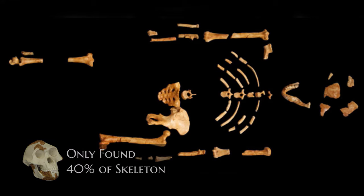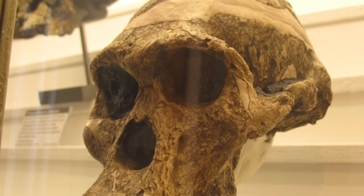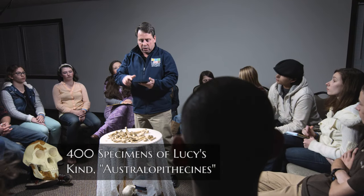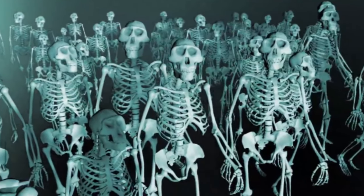They put them into a skeleton which is only 40% complete. While this is all they found of the original Lucy skeleton, they believe she's part of a larger group of fossils known as Australopithecus afarensis. They believe they found 400 specimens of them. Here's an actual documentary produced by the BBC posted on YouTube.